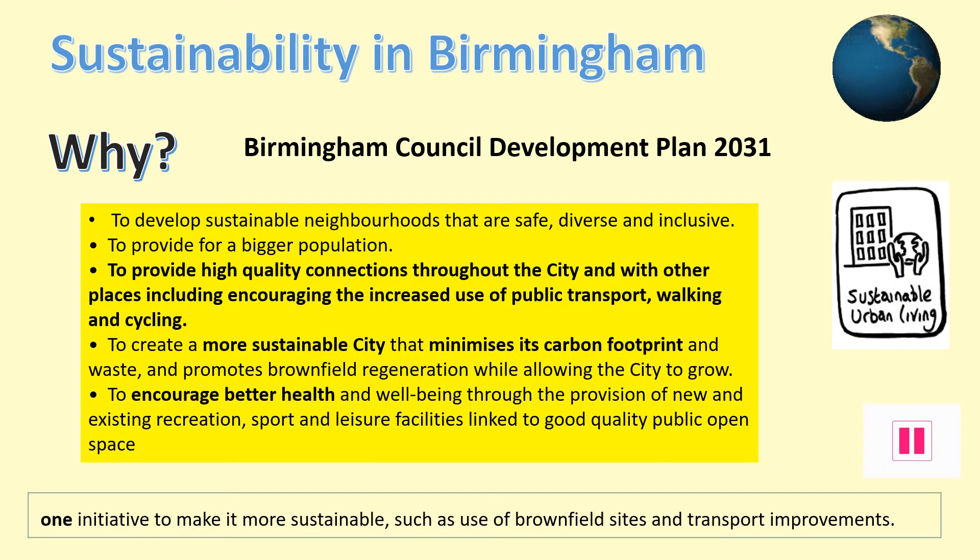Birmingham Council has created a development plan where by 2031 they hope to have greatly improved the city and made it more sustainable for the growing population. The plan focuses on transport and improving movement around Birmingham, with the main aim of making life better for people living there so they can get around easily and be more healthy using more walking and cycle routes where possible in the centre.